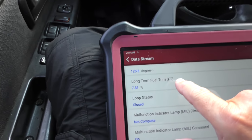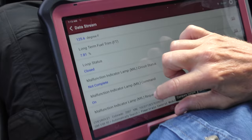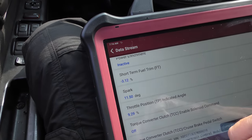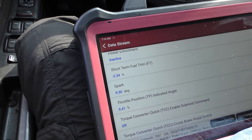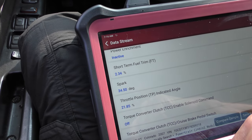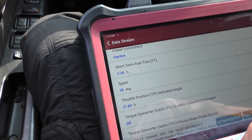The long term fuel trim is 7.81%, so it's adding 7.8% fuel in the long term. For some reason the computer thinks the vehicle is running lean and doesn't have enough fuel - it's adding 7.8% fuel, and that's enough to cause poor gas mileage. Now here's another weird thing: the short term fuel trim is actually subtracting 3.78%, so it's actually running rich at idle but lean at high speeds. When I rev it up, it's adding fuel - the short term fuel trim shows what's happening right now, the long term shows the trend over time.